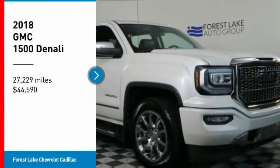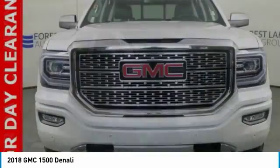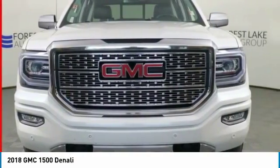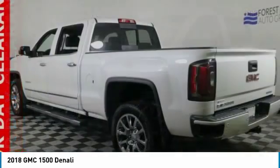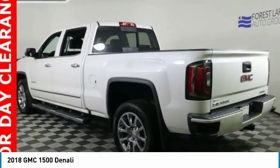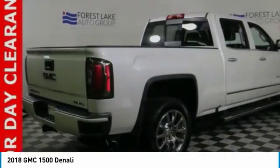Looking for the right vehicle? Check out the 2018 Sierra 1500. The Sierra 1500 offers a 5-star frontal and side crash test rating and a combination of mechanics and aerodynamics that give it better conventional V8 fuel economy than any competitor.